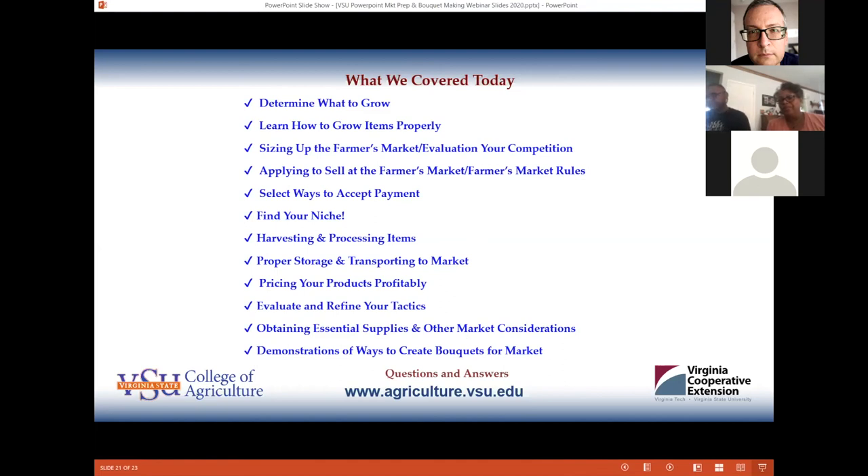They want to know if the slides are going to be available. Virginia State said they were going to make the slides available — the entire presentation has already been emailed to Susan and Mark. The video will also be on the VSU YouTube channel, and links to all the documents discussed in this presentation will be included. That should be up in about two weeks or so.